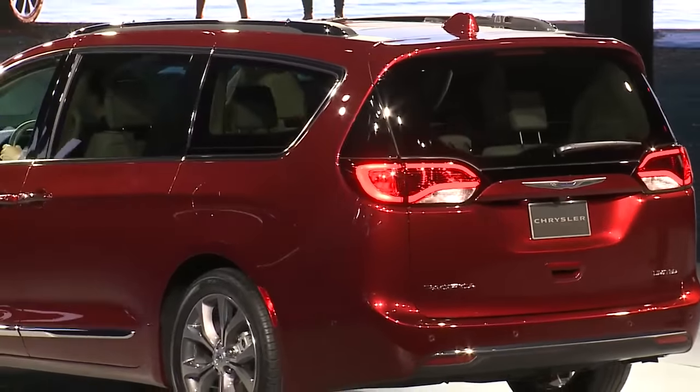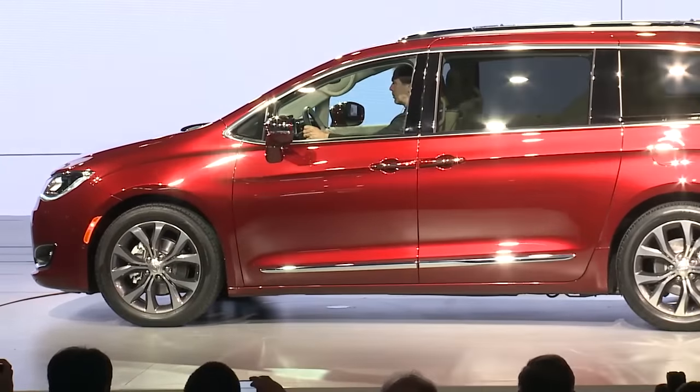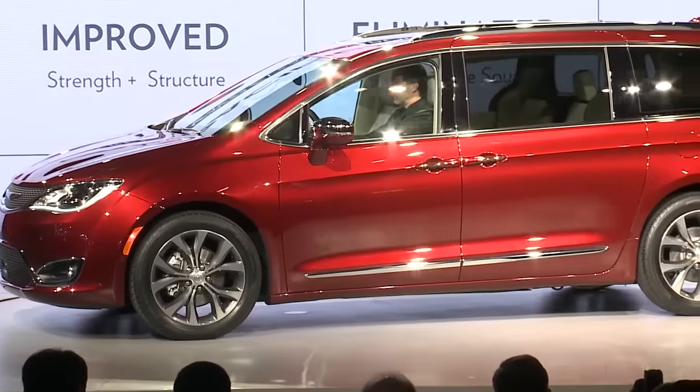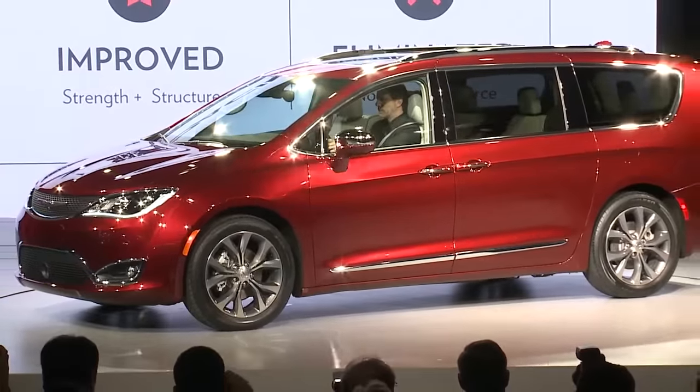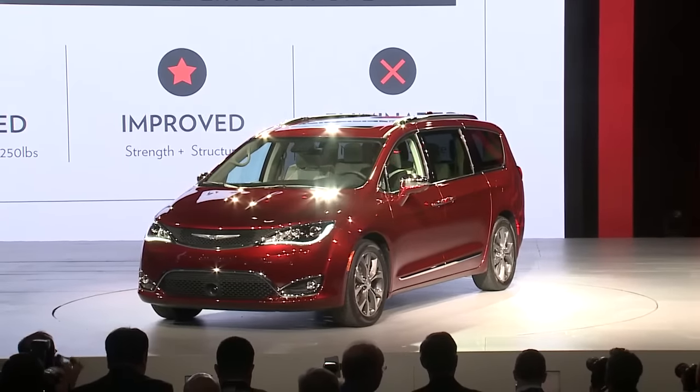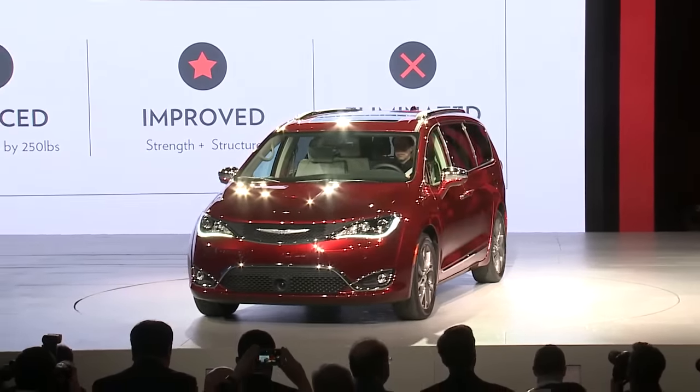This is not new colors and trims. This is significant and substantial change in innovation — things like the industry's first hands-free power liftgate and hands-free power sliding doors. New easy tilt seats that allow access to the third row without removing a child seat. A new and improved Stow 'n Go system with one-touch access and improved comfort. A built-in professional-grade vacuum with retractable hose, eight-passenger seating, and a triple-pane full-length sunroof.